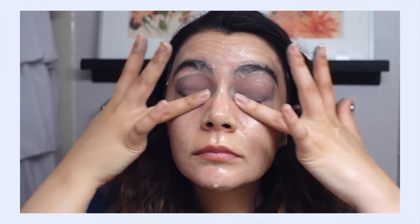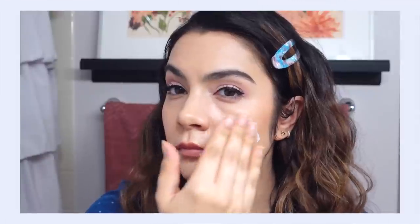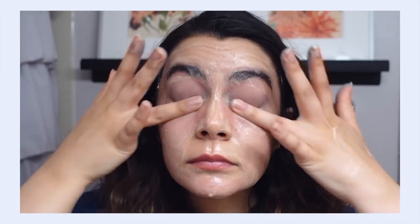Waterproof mascara is notoriously a pain to remove, and this just gets in there, clings to the mascara, and really helps melt it away without sitting there rubbing and tugging at your eyelashes. I also love the texture — it's not waxy or hard to spread. It actually melts luxuriously into your skin, slips across beautifully, breaks down makeup, sunscreen, any dirt or grime really effortlessly. And it washes away cleanly — there's no residue, it doesn't feel like it didn't come off your skin.